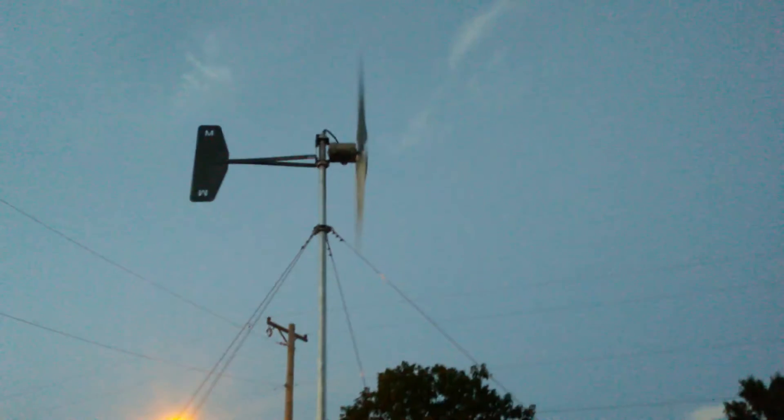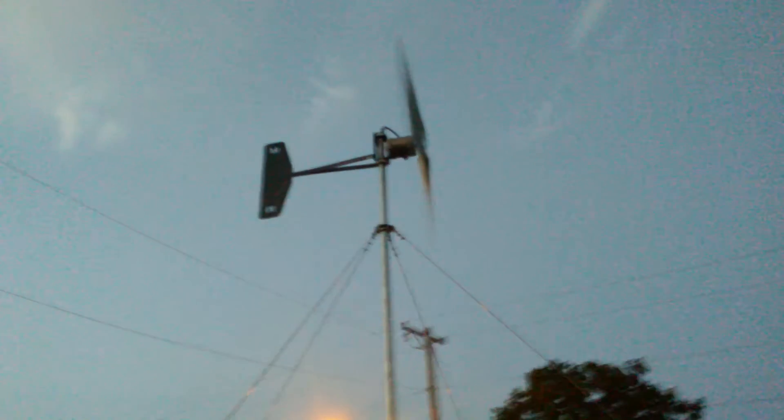Okay YouTube, just showing you a little bit of what they're doing today — got a little breeze blowing through. This right here is my 9 blade. It's doing pretty good, makes pretty good power.